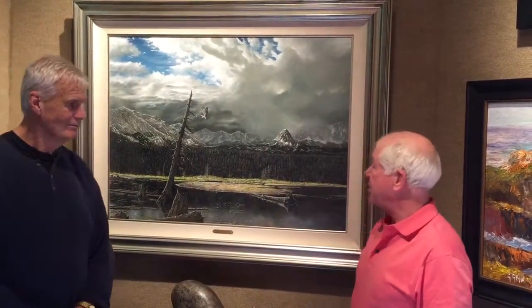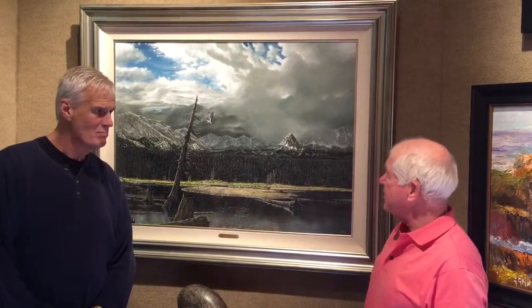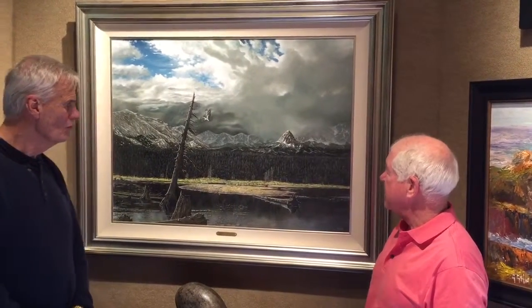We have Barron Postmas with us in the gallery today, and we have a beautiful painting here that he did in the 1990s of Mammoth Lakes. Barron, tell me what was going through your mind when you painted this.